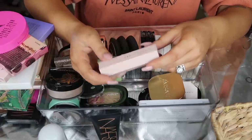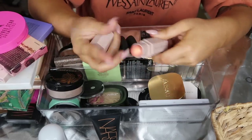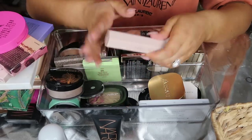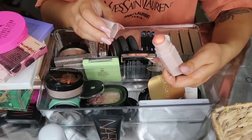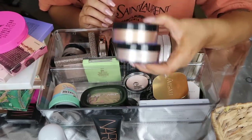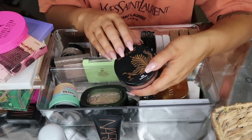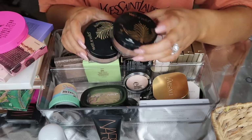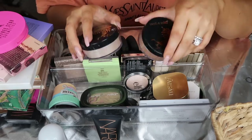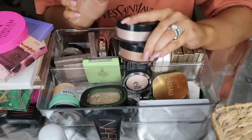Next up I have a Fenty Beauty matchstick in the shade Trippin'. I don't like this - it's not very pigmented, it's really hard, not creamy or comfortable to wear. I think I'm going to give this away. I have two Wet n Wild Loose Illuminators. These are so good, you guys - literally one of the most amazing highlights at the drugstore and super affordable. I have I'm So Lit and Hustle and Glow. These are stunning. Since they're loose, you can mix them into a body lotion or even into your foundation and get a really luminous glow. I love these, these are definitely staying.